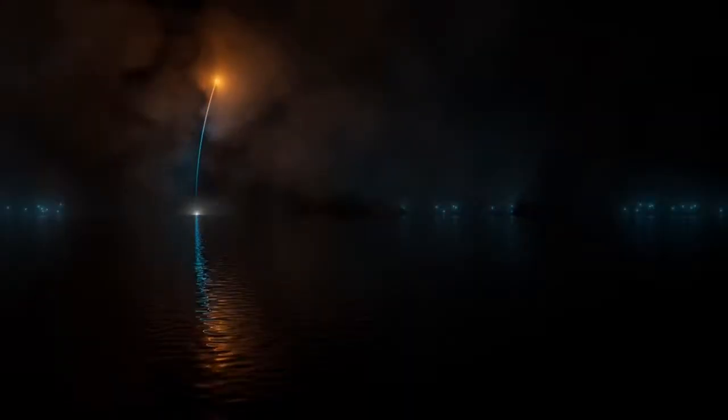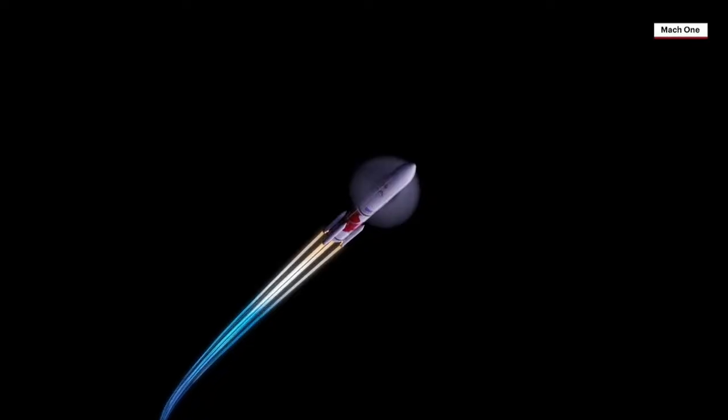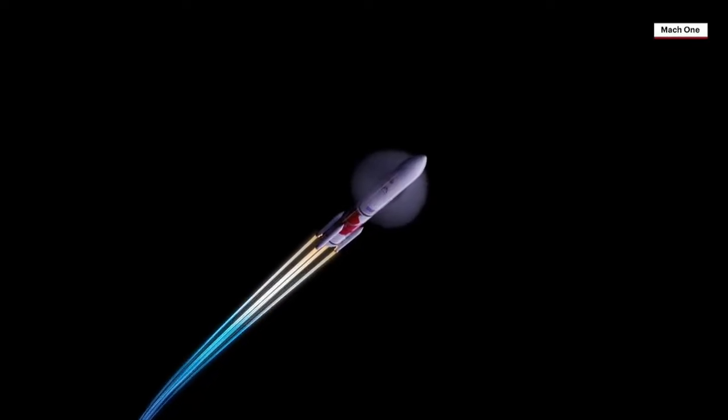Shortly after liftoff, the rocket begins a pitch-over to attain the proper flight path, while minimizing the dynamic pressure it experiences during flight. Vulcan then reaches Mach 1, the speed of sound.